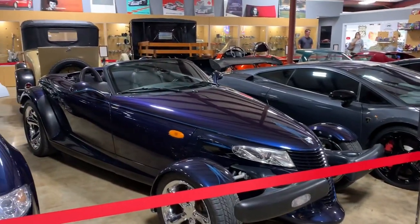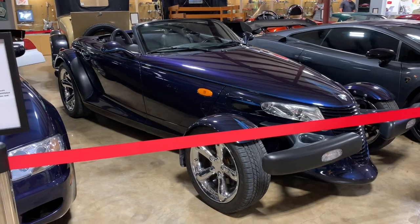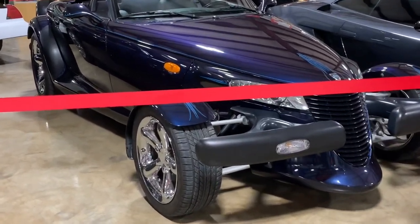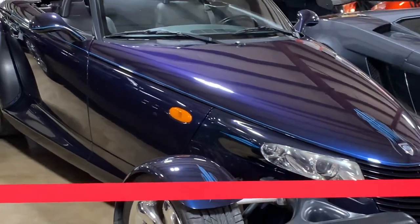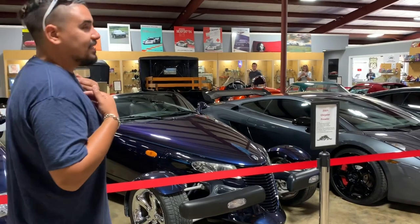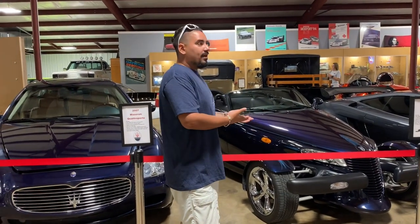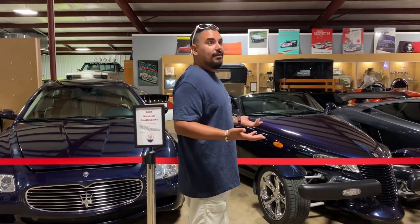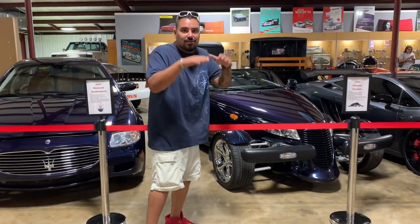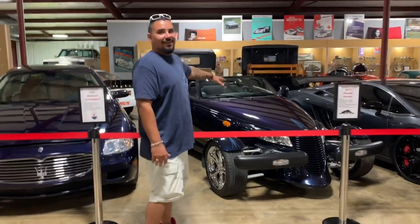2001 Chrysler Prowler — Chrysler put these out and they were a little lackluster in the V6 motor, but to look at it was absolutely beautiful. This is one of only 1,200 in this particular edition with hand-painted pinstripe. It's an important part of Chrysler history. I actually tried to buy one of these for personal use because I loved them — but everybody that had them wanted crazy money because they were nowhere to be found. This is a maybe car.